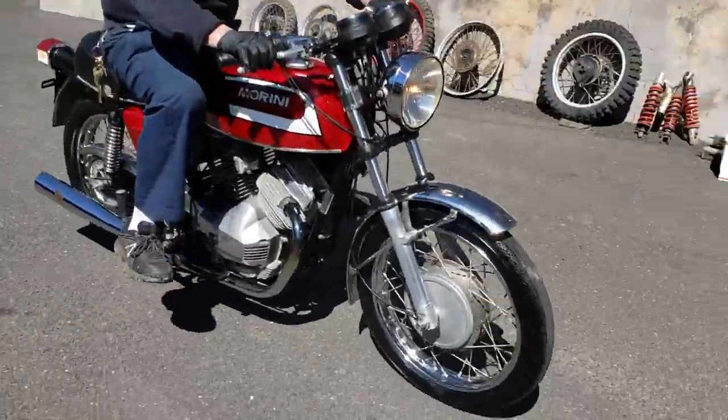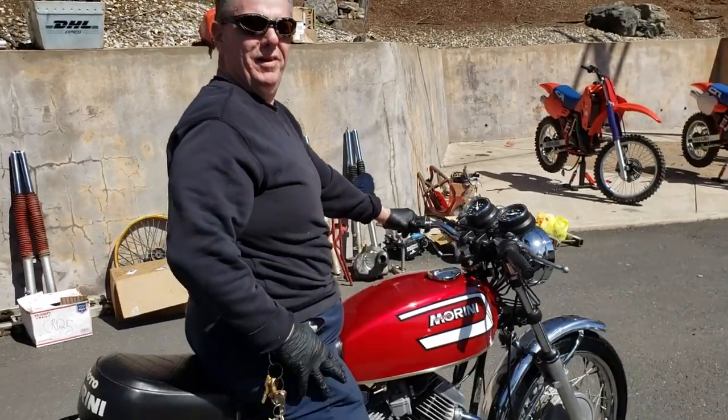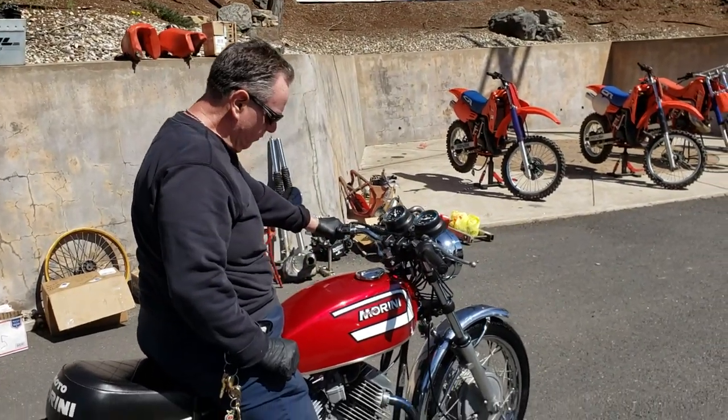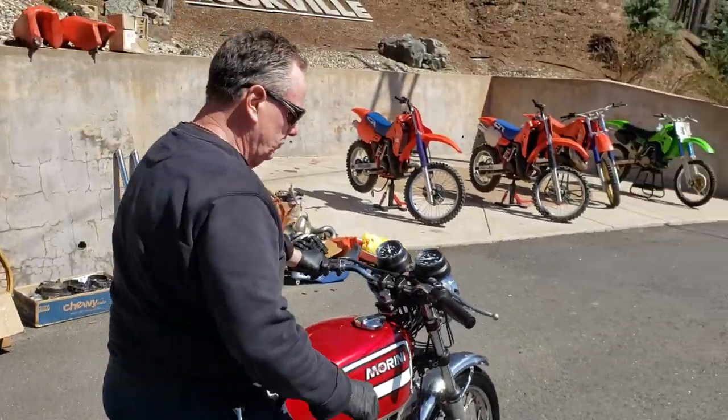Brian Dockery here on the Moto Marini 3.5. When's the last time you've seen one of these? That thing's beautiful. I know you've been with us the whole way on the restoration here. It's been a long time coming. You guys have been working on this thing for months and man, it sounds great. What do you think of it?